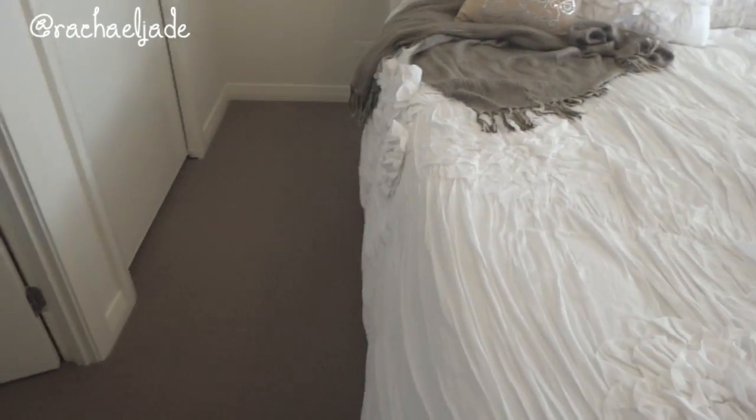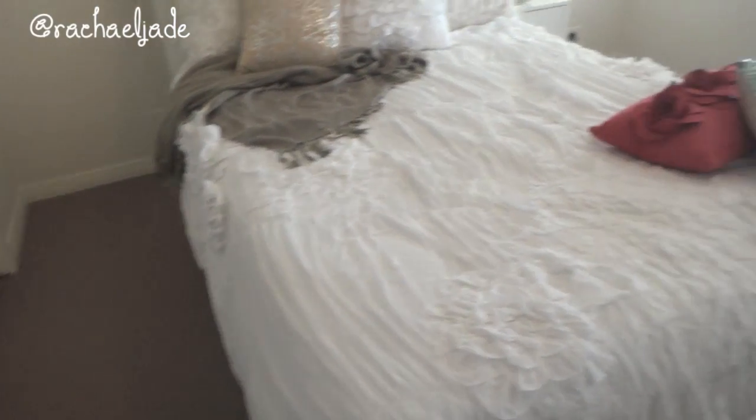If you have a queen size bed and you want the bedding to hang over the sides, I would size up. If you'd rather it sit a little shorter, you could go with a queen size. If you have one of those really high mattresses, you probably definitely need to size up because it wouldn't hang down as low. It really depends on the look you're going for.